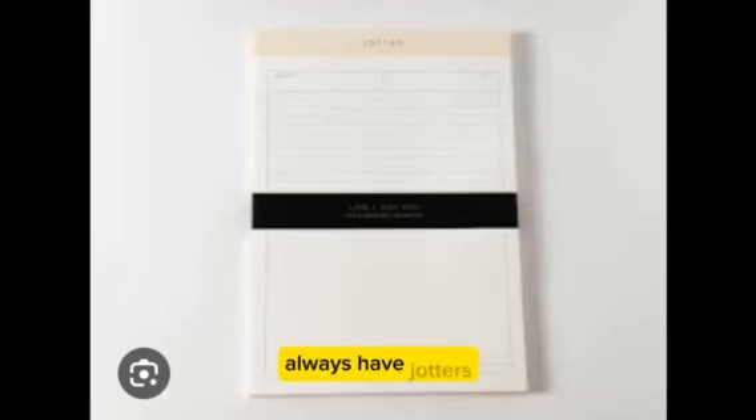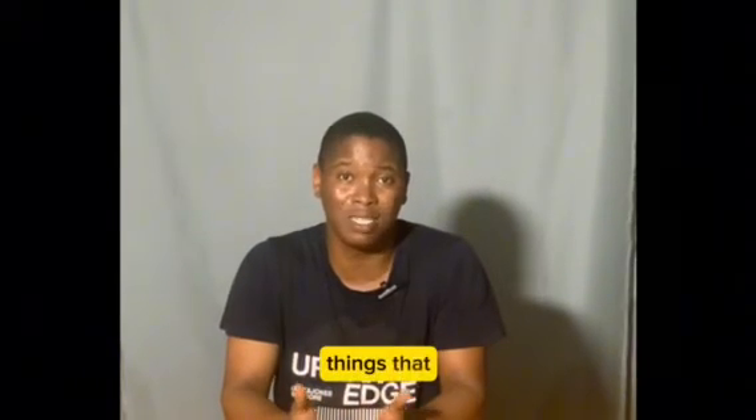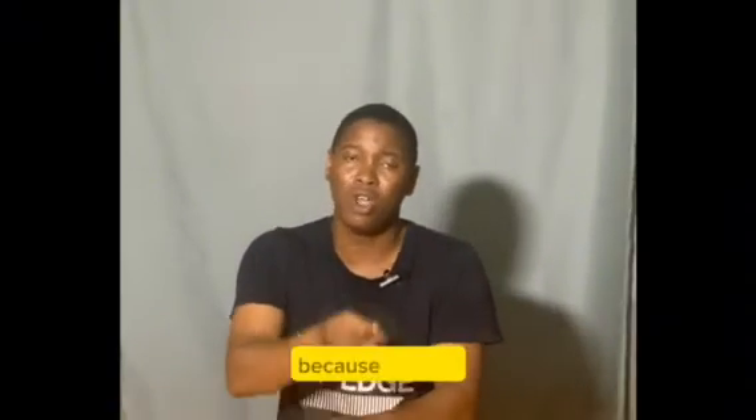Number seven: keep a jotter. Always have jottings. I always tell people that even large textbooks — anatomy books that are so large — you can distill all the information in them into very small jotters, because textbooks give examples and so many things that are not essential to the exam. The major information can be distilled onto a very small sheet of paper. As a student, when I was getting closer to my exam, I usually spent more of my time reading those jotters than reading larger textbooks, because most of the important information had already been distilled into them.